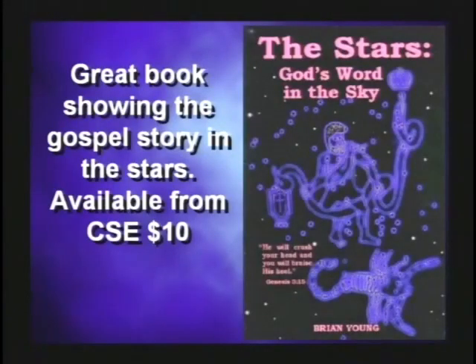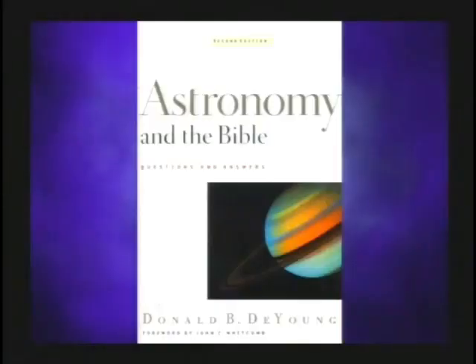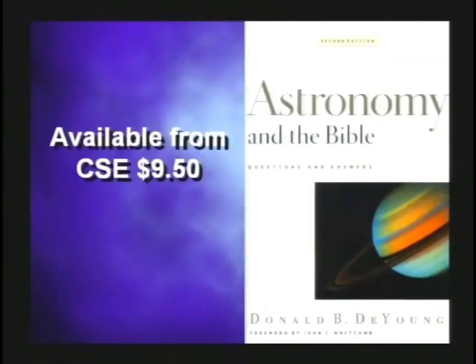When you talk about the stars, there's a good book by Brian Young called The Stars: God's Word in the Sky — you can get it from our ministry for about ten bucks. Christians shouldn't be afraid of astronomy — astrology is different, but not astronomy. God created everything. There's also a book called Astronomy and the Bible by Donald DeYoung, which is on our website. I think we should study astronomy and study what God has made.